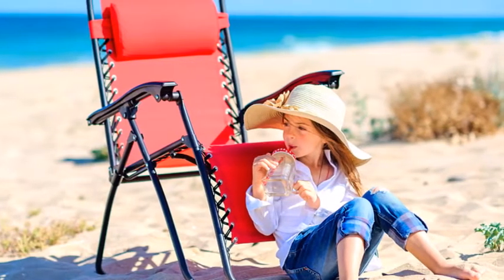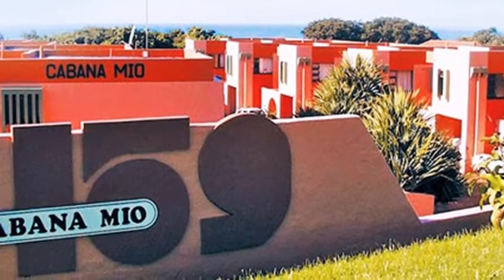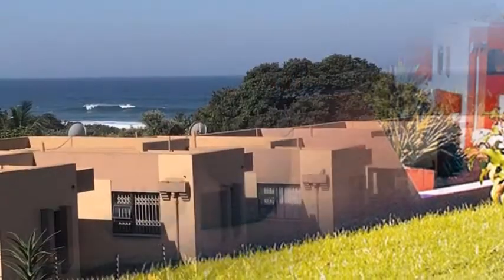Cabana Mir, an RCI silver crown resort, has seven 128 square meter luxury duplex apartments within a secure residential complex which is almost on the beach.